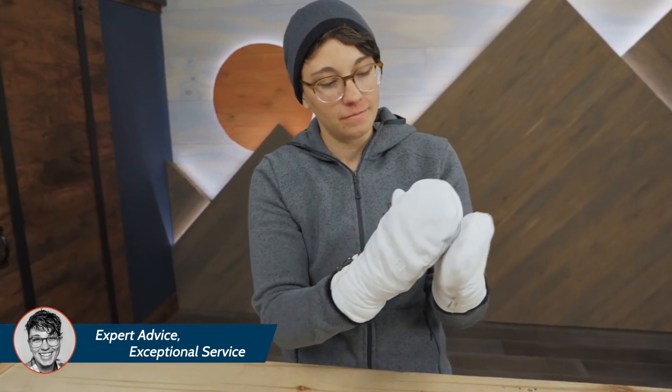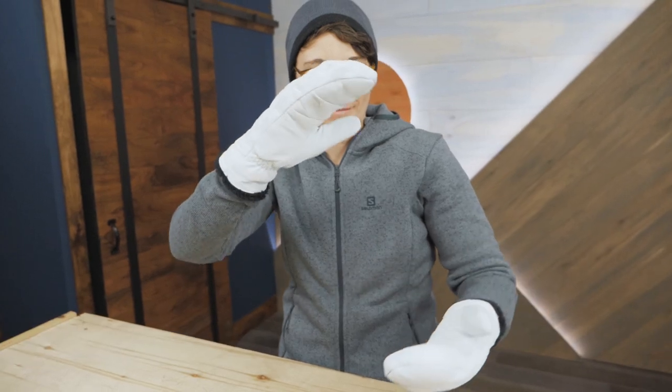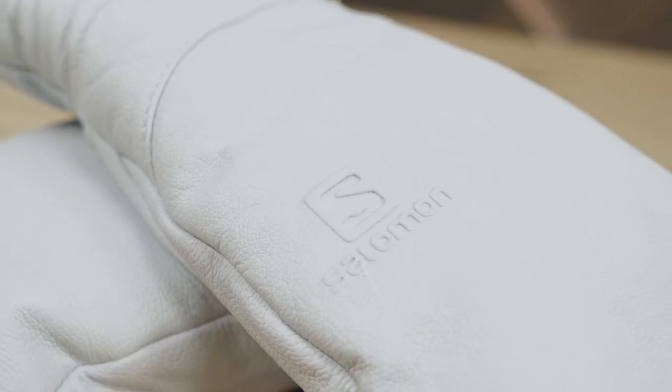For reference, my hand length is 6.5 inches, the width is a little over 3 inches, and my wrist circumference is about 6 inches. Size medium fits me best.